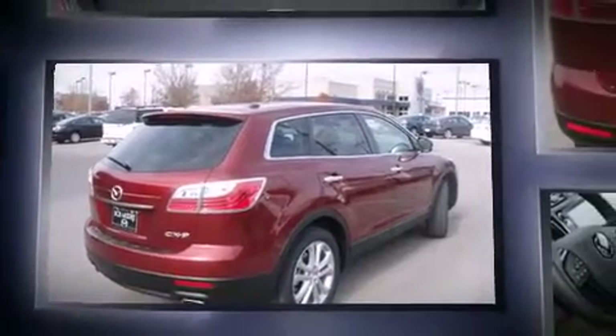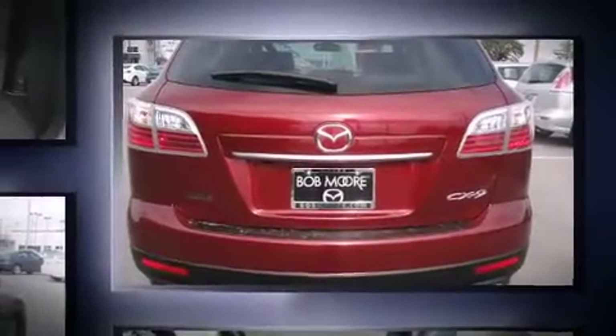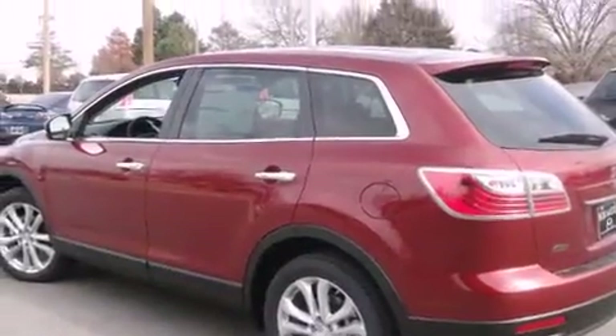The following features are included: front dual-zone air conditioning, fully automatic headlights, rain-sensing wipers, blind spot sensor, remote keyless entry, and a split-folding rear seat.